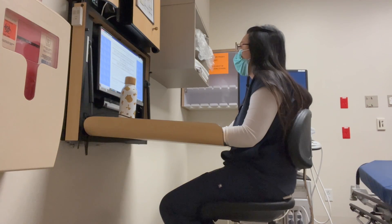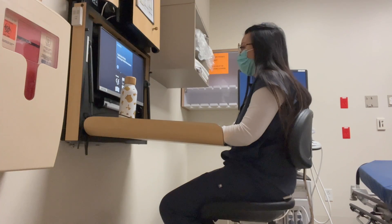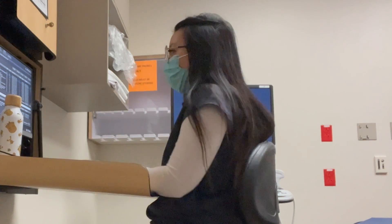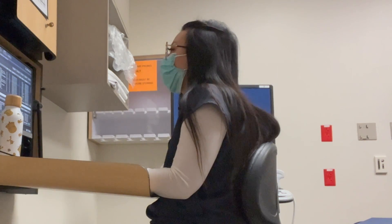Once I get to the ER, I log into the computer and look at the tracker to find out all about my patient — why they are here, where they are located, if they got lab work done already, or had any prior exams done, to help me get a sense of what I'm getting into. I then make sure the room is clean and ready to go, and go get the patient. Some people are in rooms already, so I'd have to go portable with my machine; others can be in a hallway bed, so I'd transport them to my room on a gurney. Luckily, my patient was in the waiting room, so I was able to bring them in a wheelchair.